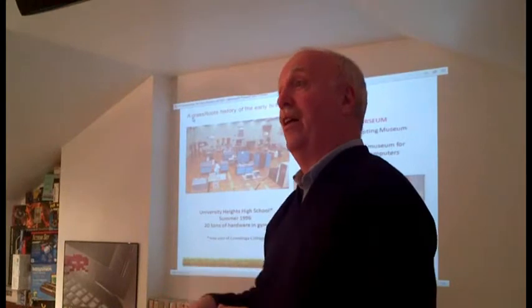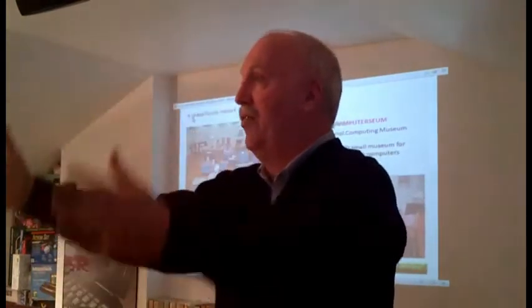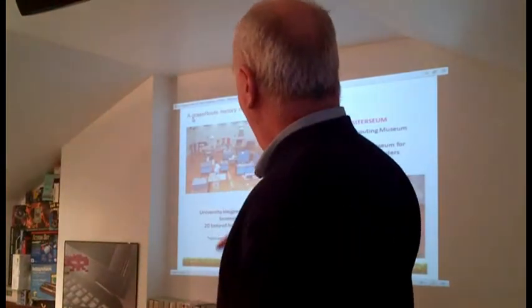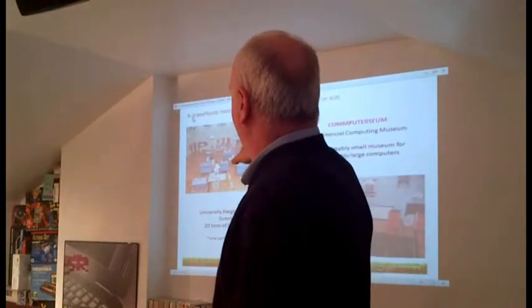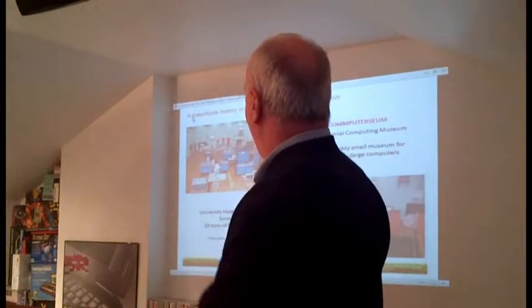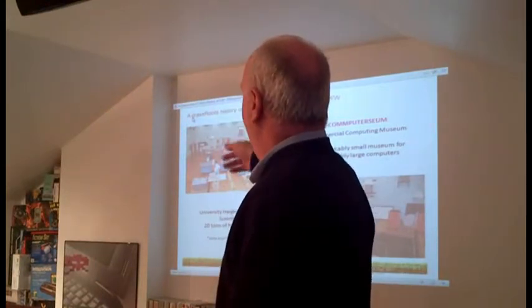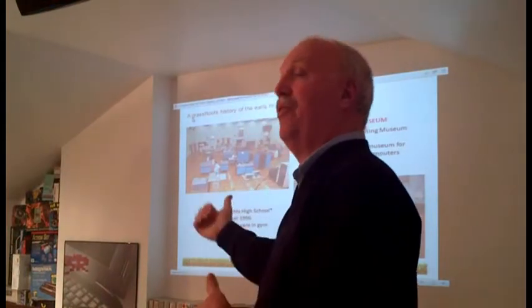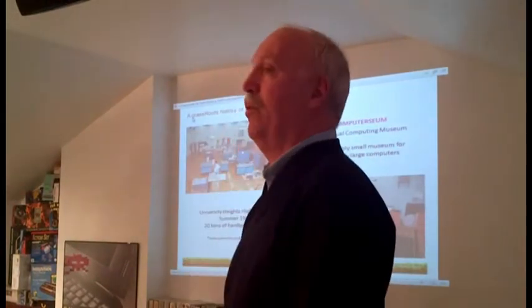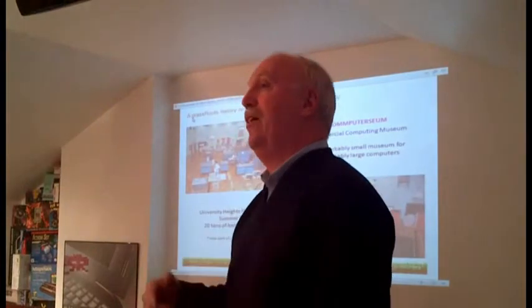1996 was the 50th anniversary of the ENIAC. We thought what a great time to use all this computer stuff we had just collecting dust. So we decided to announce a museum to coincide with the University of Pennsylvania's announcement of festivities around the anniversary of the ENIAC. We became a federally registered charity — the lawyers handled that for us pro bono. Then we approached the Waterloo County Board of Education and asked for a high school gym, because the warehouse space I had was just across the street from this high school. We thought how slick it would be if we could have the gym and display these mainframes — set out as they were arranged in the data centers we obtained them from.